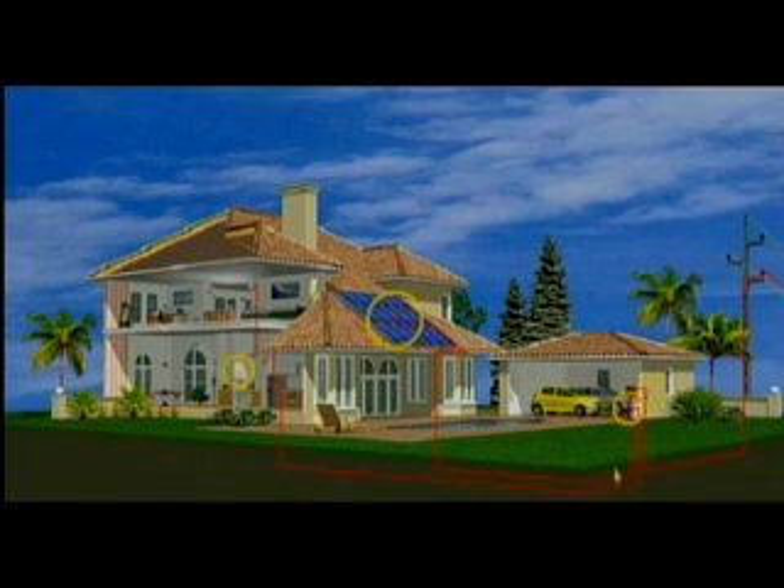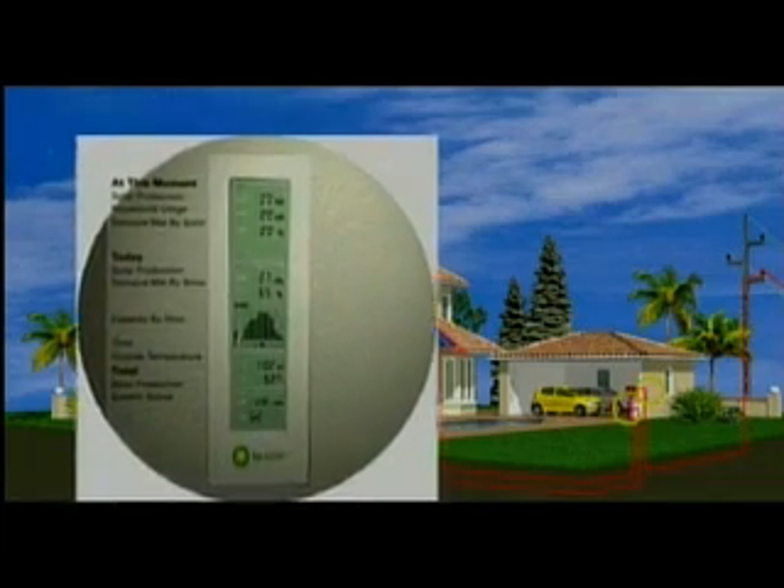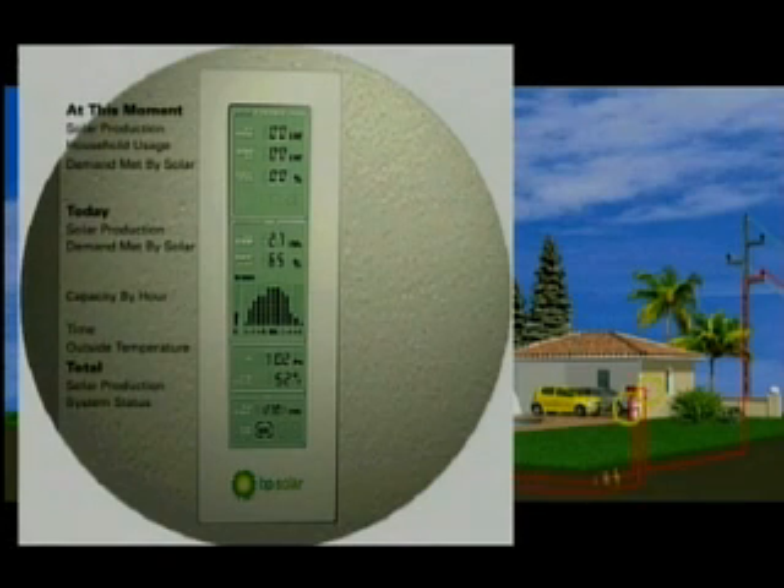An optional BP solar wireless monitor tracks and displays your system's performance, along with your household energy usage, so you can see at any time how much of your home's electricity is being met by your system's production.